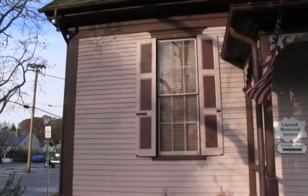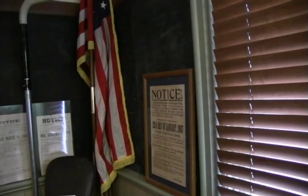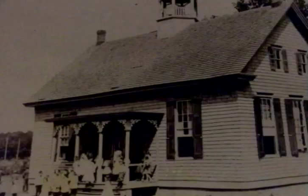Welcome to the Linwood Historical Society Museum. It's a very old building, built in 1873, and it has been in city or town use ever since — and that's a pretty good statement to make for an old building. It started out as a school. At one time, it had as many as 64 students in this single room.